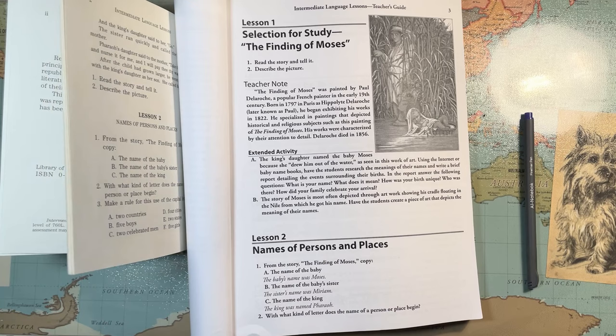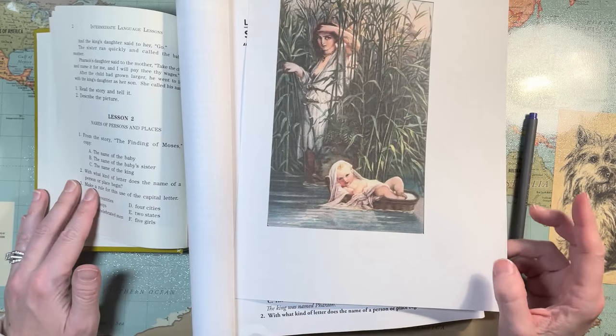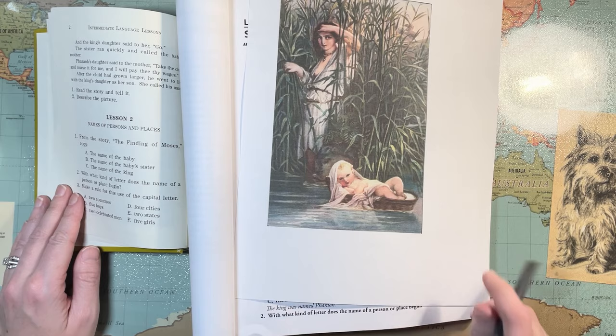I'm going to look up that painting — 'The Finding of Moses, de la Roche' — and there it is in color! This is the kind of thing I would do: print it out in color so that my kids could cut it out and put it in their notebook pages.